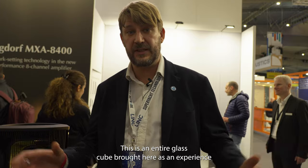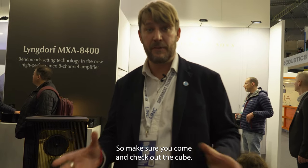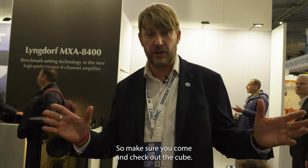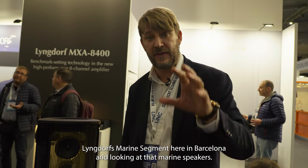Don't forget that at the Super Yacht Technology Show in March, Barcelona at the World Trade Center, we also have The Cube. This is an entire glass cube brought to you as an experience by Steinway Lyngdorf in collaboration with a number of other companies. So make sure you come and check out The Cube at the Super Yacht Technology Show. Tomorrow we're visiting Steinway Lyngdorf's marine segment here in Barcelona and looking at their marine speakers. We'll see you then on ISE TV via the Super Yacht Technology Network.